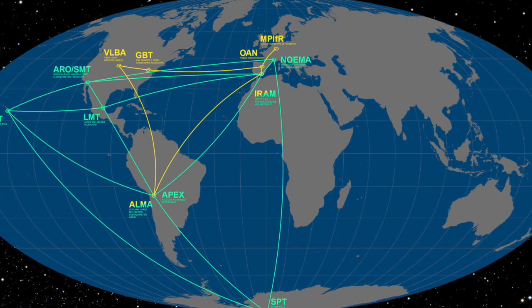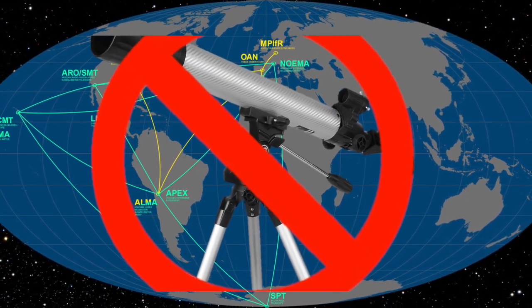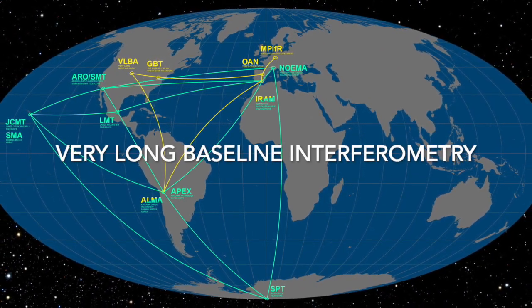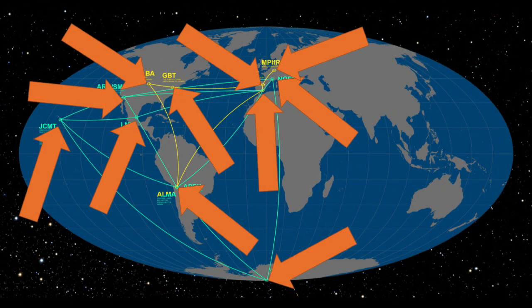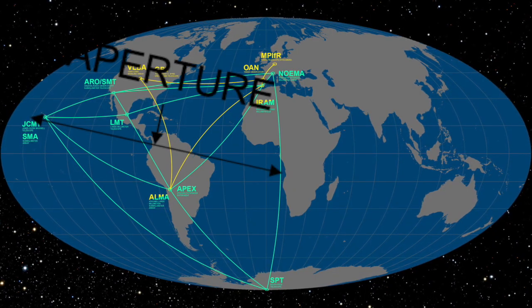And this is where the aptly named EHT — Event Horizon Telescope — comes in. Instead of using a singular telescope, a method known as VLBI, Very Long Baseline Interferometry, was utilised. This is when multiple satellites are used to record light waves from the same subject, and their distances apart become the aperture, as more light waves are being recorded, allowing for much further subjects to be imaged.